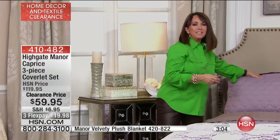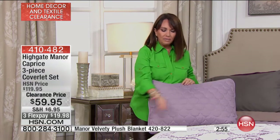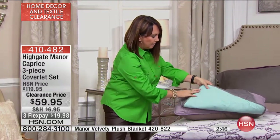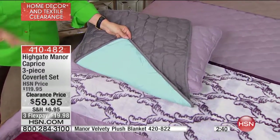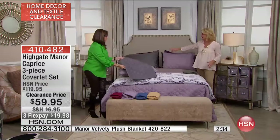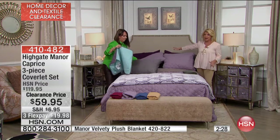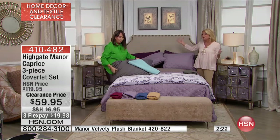When we started incorporating coverlets into our category at Highgate Manor, I was amazed we could include the shams, because that's such an important part of the set — usually they're sold à la carte. This is a three-piece ensemble: reversible, machine washable, in all these beautiful colors — including the gray with aqua reverse, which has become a huge success in the decor industry. We also have 100% Egyptian cotton sheet sets in steel and plum that work back with this lilac, starting at $44.